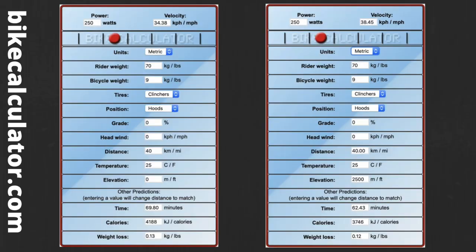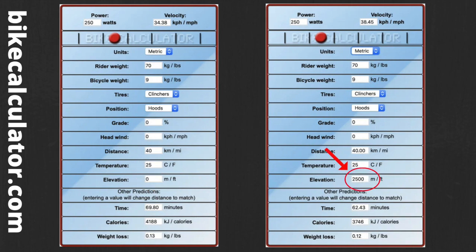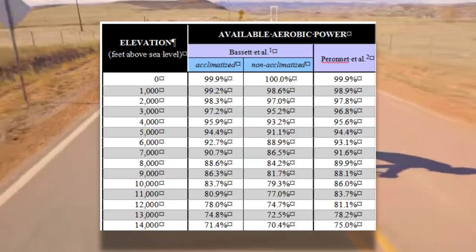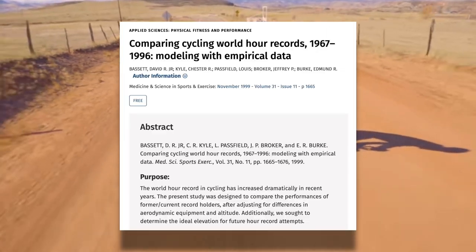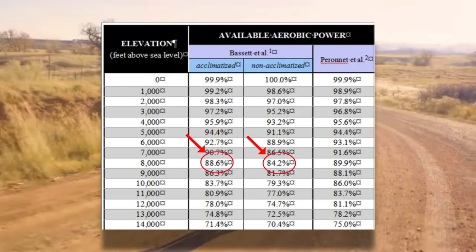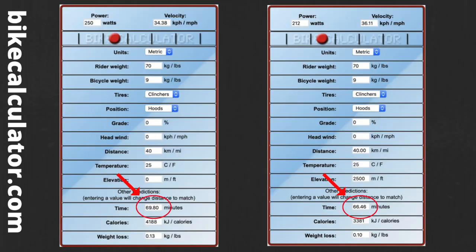How much faster? If we head over to bikecalculator.com, we find that if you were to do a 40k flat time trial at 250 watts at sea level, and then the same time trial at the same power at 2,500 meters or a little over 8,000 feet elevation, you would go almost seven and a half minutes faster at altitude. But anybody who's actually ridden at 2,500 meters knows that you can't put out the same power. This chart by Joe Friel using data from altitude cycling studies shows that aerobic power can drop roughly 12 to 16% at 2,500 meters based on whether or not you're acclimated. Interestingly, for our flat TT example, even with the drop in power, you'd still be faster — roughly 69.8 minutes at sea level versus 66.4 minutes at altitude, even with the loss of power.